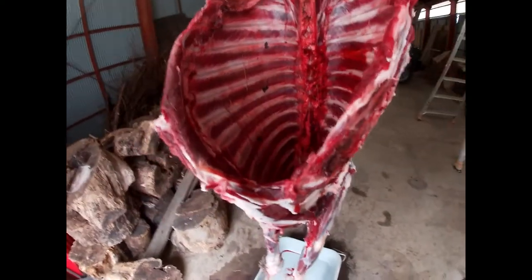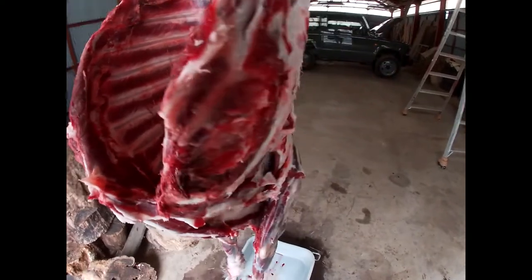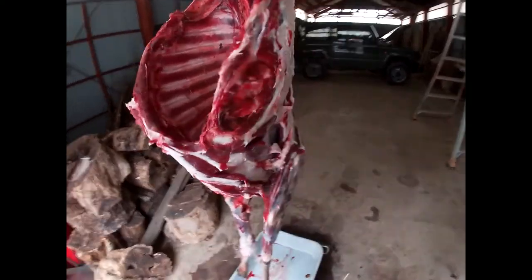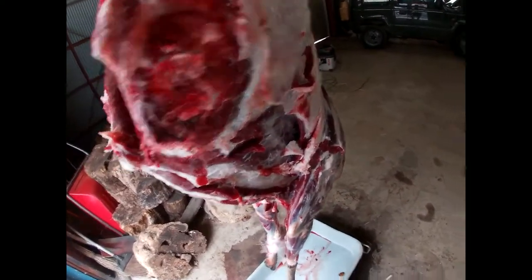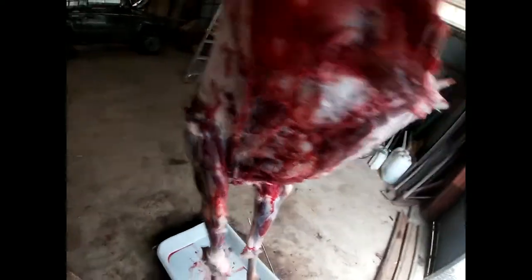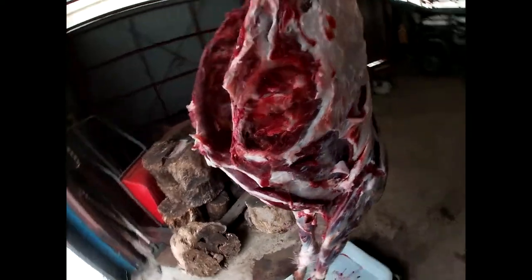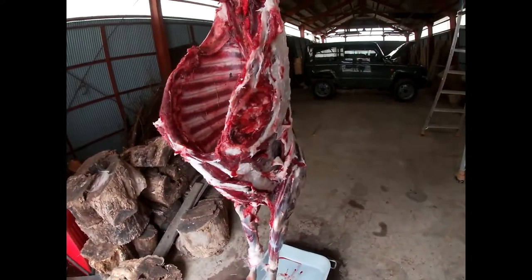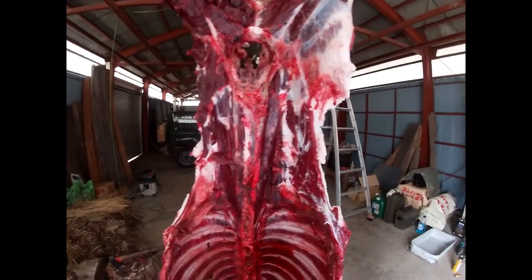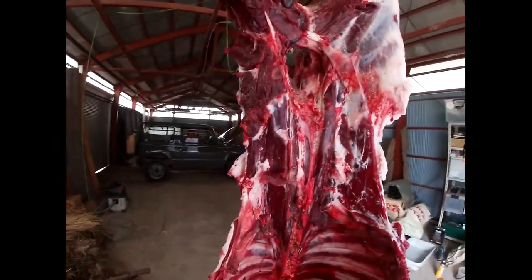I just could not believe it. I thought I missed, but then she was limping so I knew I hit somewhere in the front section. There's no damage on both of her front legs. So I had to shoot her from behind because she stopped just for a moment.